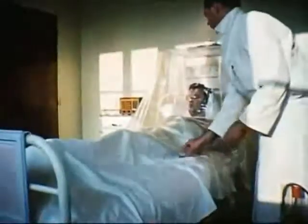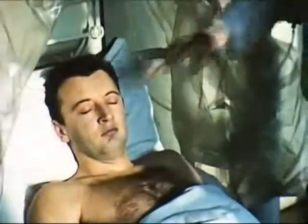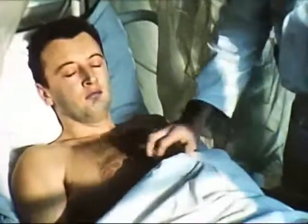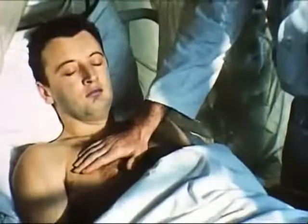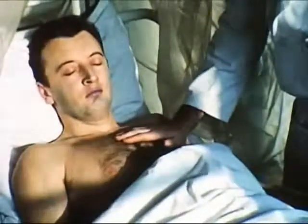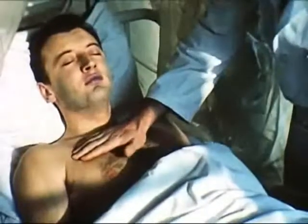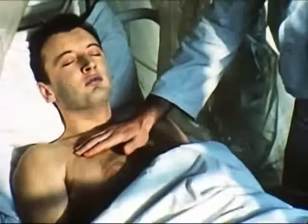Arrivé sur place, le médecin convoyeur se rend immédiatement avec le matériel léger dans la chambre du malade et examine : aspect, coloration, sudation, encombrement bronchique, fréquence et rythme cardiaque.